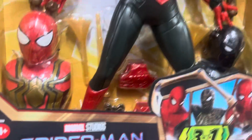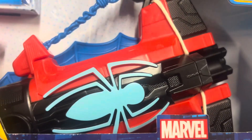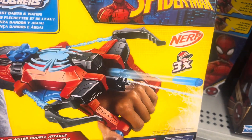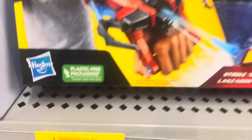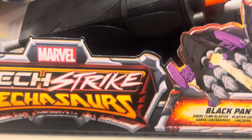We have Spider-Man 3-in-1 Spider-Man at $34.97. We also got the Strike Splash Blaster for $21, down from $31.47 - over $10 savings. It's a 2-in-1. There's also the Black Panther one for only $9 - even cheaper. The Black Panther is $9 here.